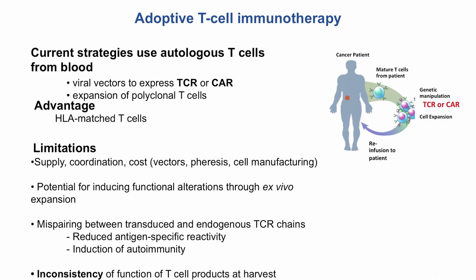There's also a theoretical — actually more than theoretical — concern that you could induce functional alterations in the T-cells you're taking out. They're already mature and put through extensive ex vivo expansion. You might also mis-pair the TCRs or CARs being introduced with those already expressed on mature T-cells, theoretically changing antigen-specific reactivity and even causing autoimmunity. Additionally, these are inconsistent products at harvest — some work beautifully, others do not — which correlates strongly with how well they control the leukemia.